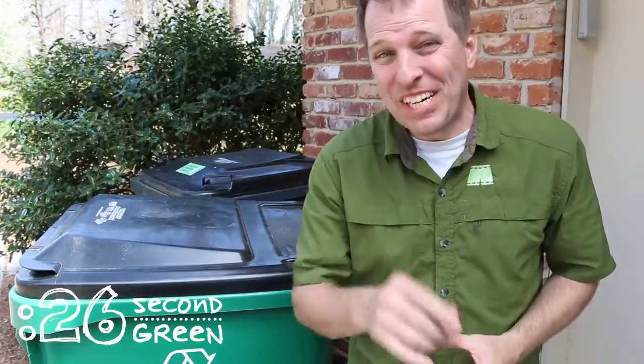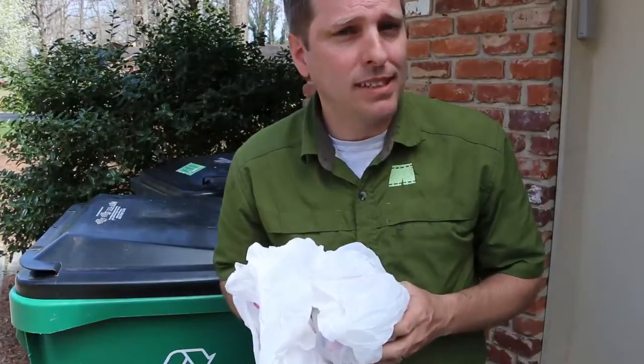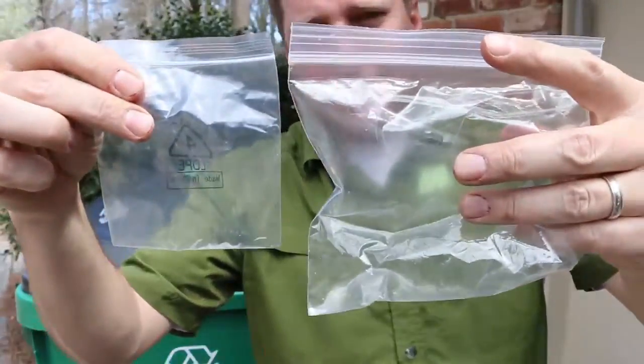Want to recycle more? Here's an item you can add to your recycling repertoire: plastic film. You've probably seen that your grocery store has bins out front that allow you to recycle shopping bags. But there are a lot more types of plastic film that you can put in with your bags.